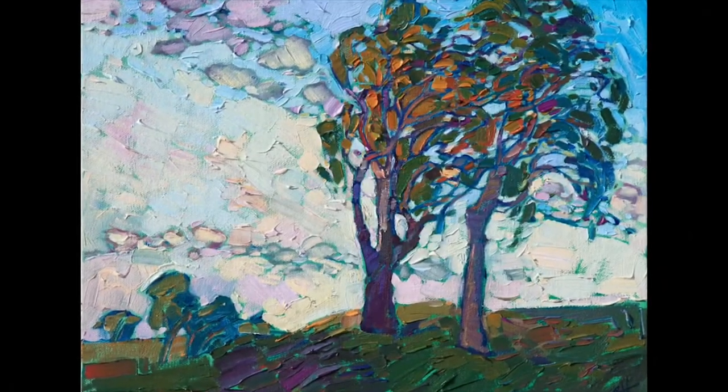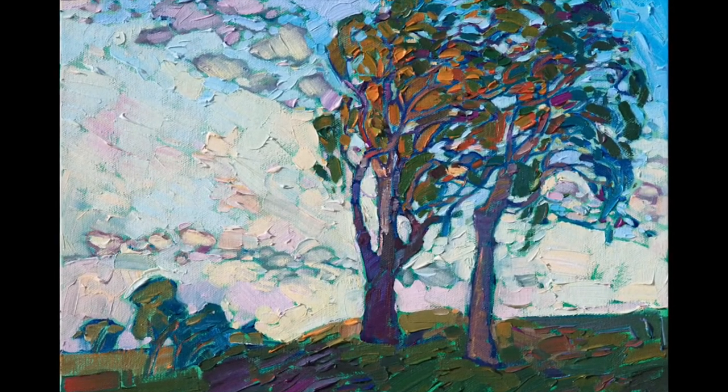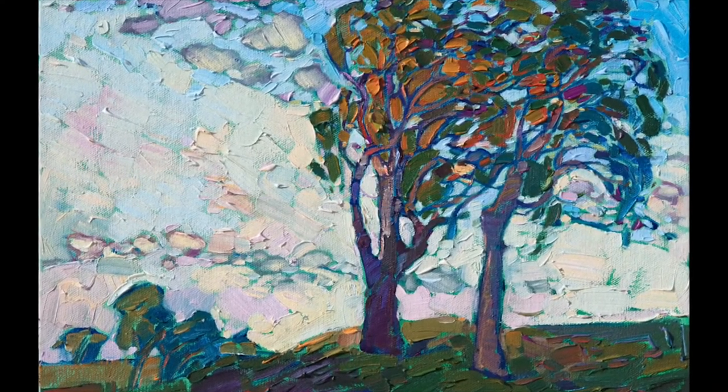This piece is very small — it's only 11 by 14 inches — so it's part of my petite collection. It's always fun to try to capture wide open space on such a small canvas using a limited number of colors and brushstrokes.